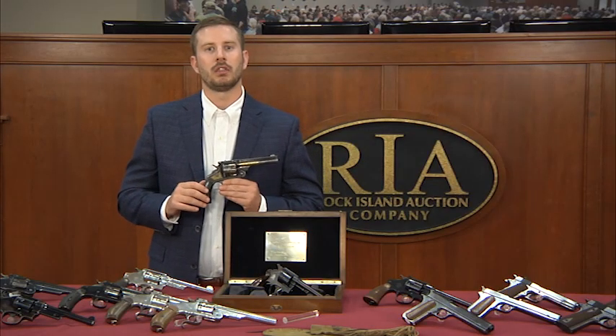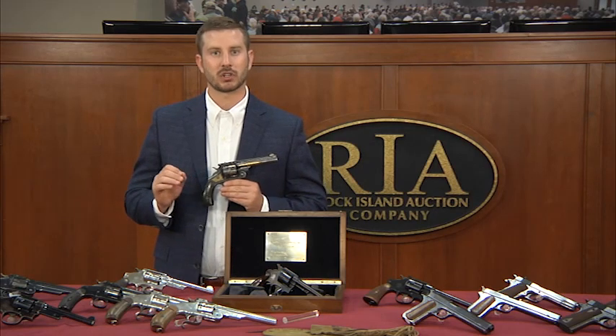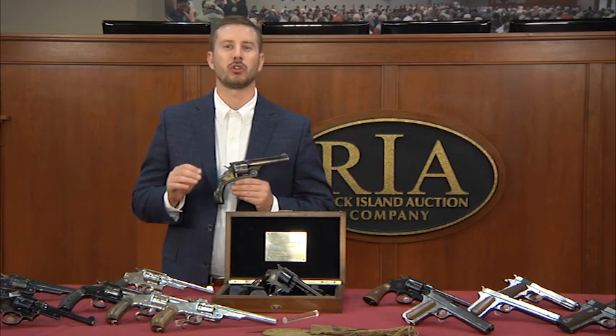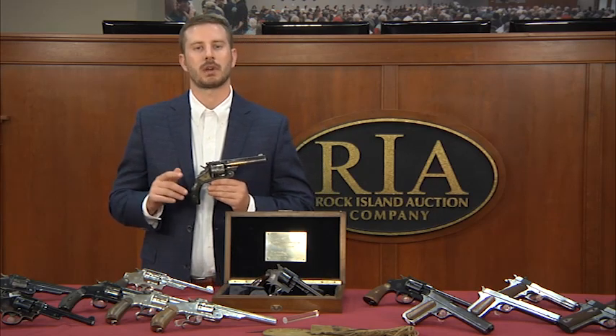Larger and grander than the other world fairs, the Columbian Exhibition in 1893, held in Chicago, ran for six months and was attended by more than 27 million people, and showed the world American exceptionalism at its best.